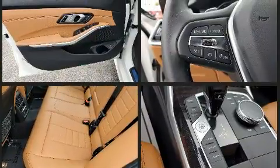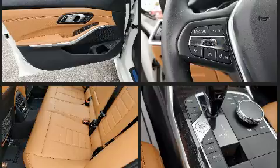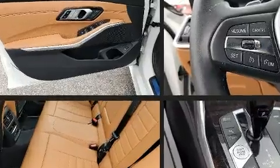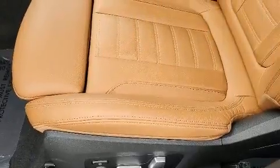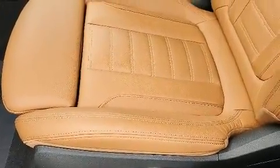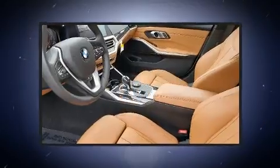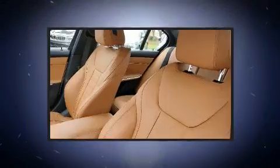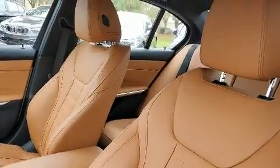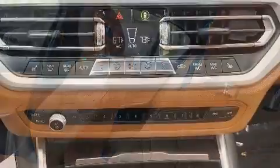BMW ensures the safety and security of its passengers with equipment such as dual front impact airbags, head curtain airbags, traction control, ignition disabling, an emergency communication system, and four-wheel disc brakes with ABS. Brake Assist technology provides extra pressure when applying the brakes.